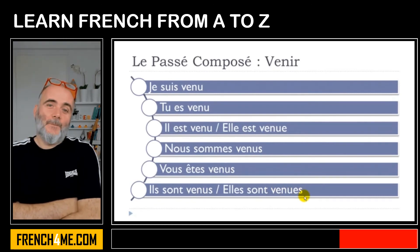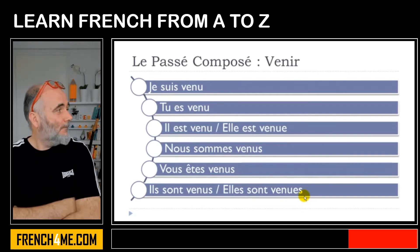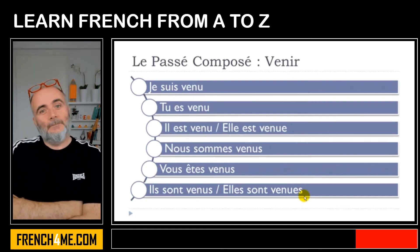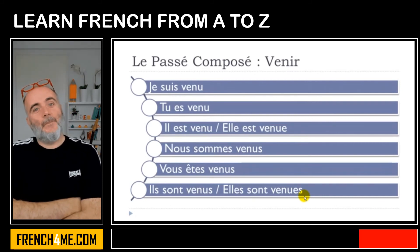Phonetically, you only have one way to pronounce it. But remember, if you want to write correctly, you will have to put E for the feminine, S for the plural, and ES for the feminine plural.